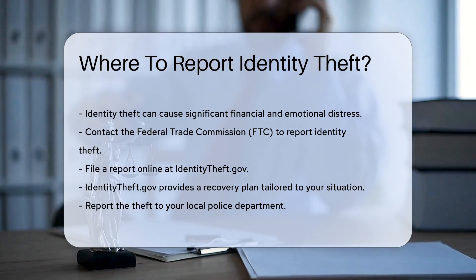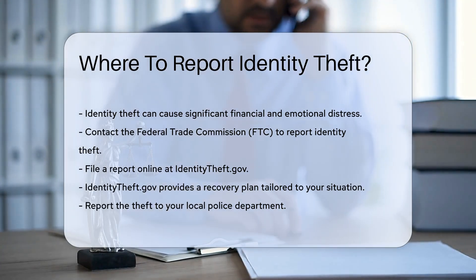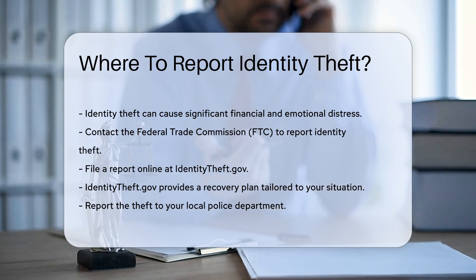First, contact the Federal Trade Commission, FTC. The FTC is the main federal agency that handles identity theft complaints. You can file a report online at identitytheft.gov. This site provides a recovery plan tailored to your situation.